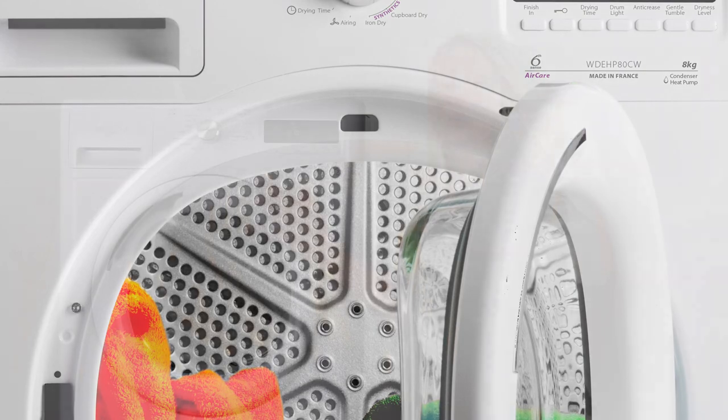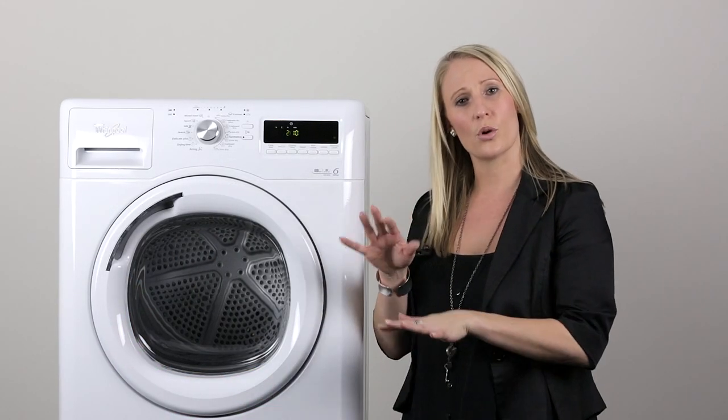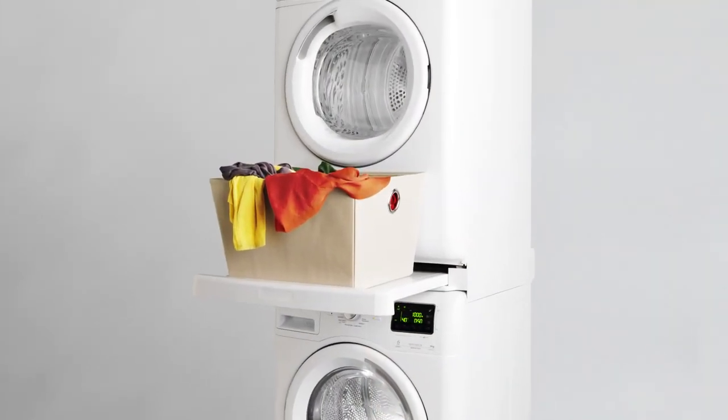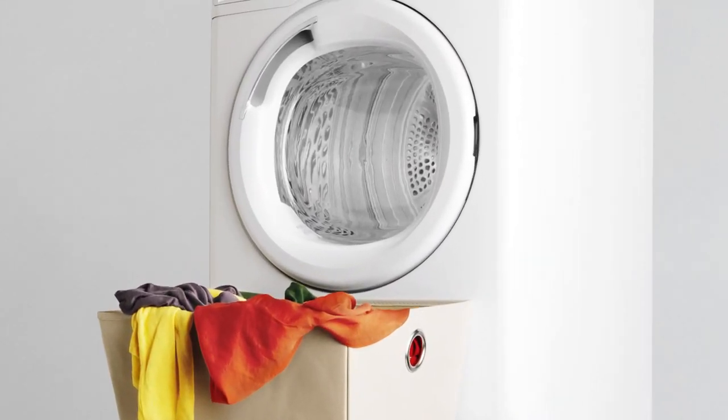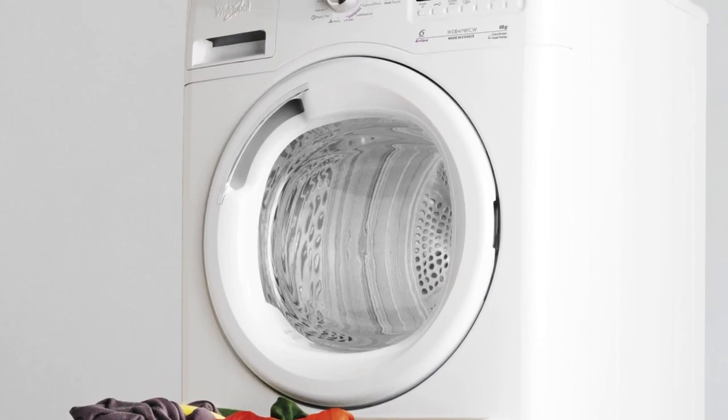The dryer also comes with a reversible door. No matter if you're stacking your washer and dryer on top of each other or side by side, you can reverse the side that you want the door handle to sit on for ergonomic ease of use.